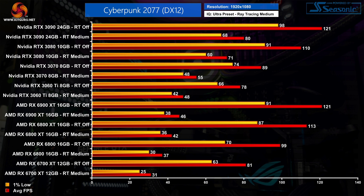Kicking off with 1080p using the medium ray tracing preset — it's a fairly busy chart so I'll briefly explain how I've laid this out. We've grouped results by GPU, first showing performance with ray tracing disabled and then with ray tracing enabled. This is crucial to show the performance hit when going from ray tracing disabled to enabled, and the data is sorted by average frame rate with ray tracing enabled in descending order.